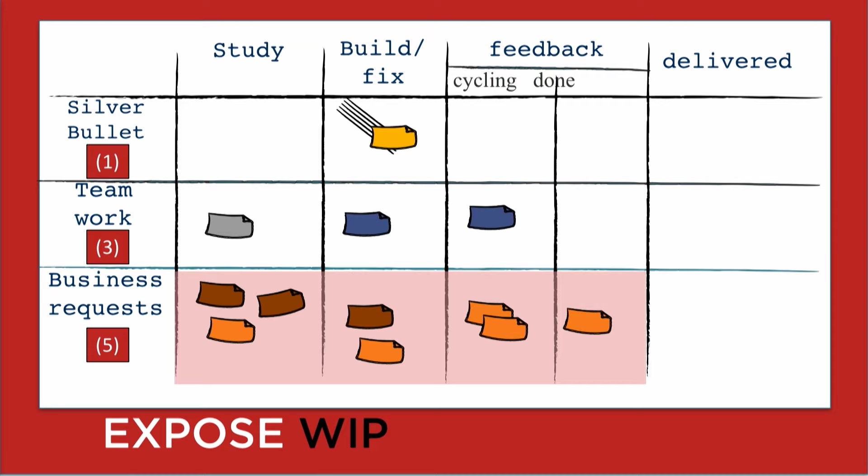Lane two is teamwork — I like to call this revenue protection work: fixing technical debt, security work. We have a WIP limit of three there, which we are adhering to. The bottom swim lane is business requests — usually revenue-generating work — and it's shaded in pink because they've gone over their WIP limit. They had a WIP of five and now they've got eight things in there. When we bring visibility to that, other people can see it and ask, 'Hey, what's going on? Can we help you?' It helps if others keep us honest.